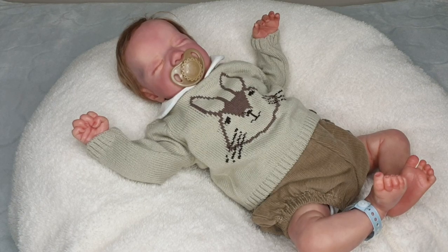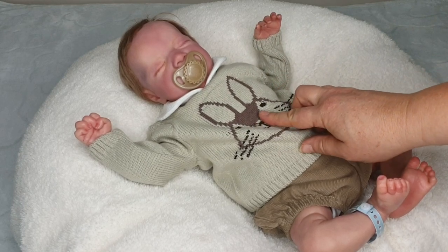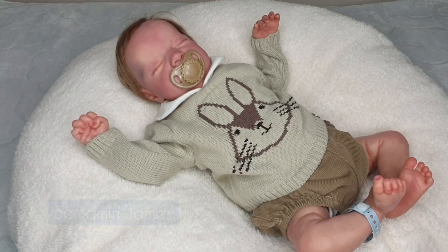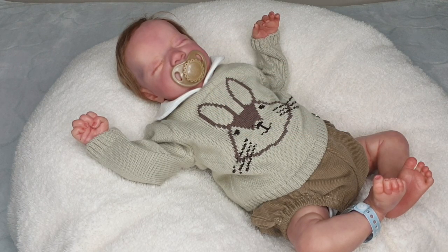So as you can see I've been a very slack Dolly mummy and our little Benjamin James, our little BJ, is still dressed in his Easter outfit. That's right, his Easter outfit and we're in June. It's just been busy - that's an understatement.